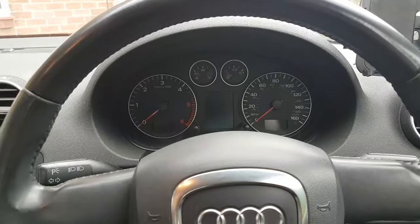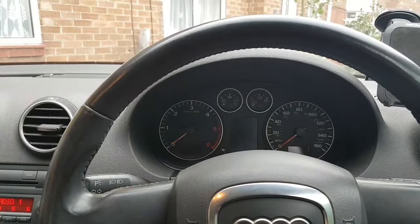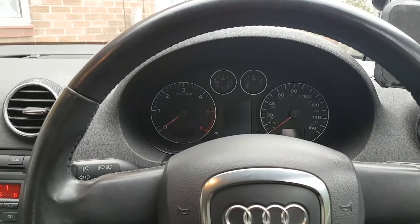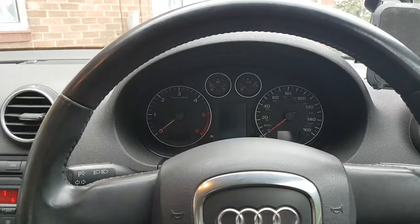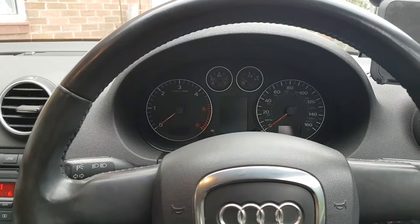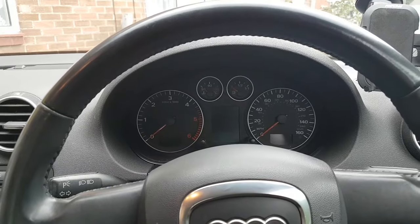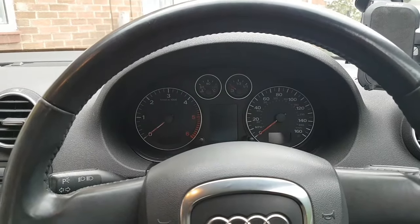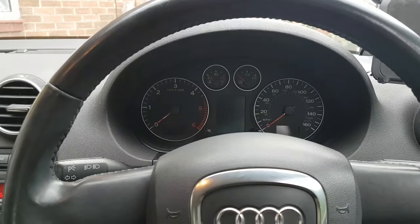I might be wrong — this is what I gathered from the story — but anyway, I was asked if I could have a look at it. About a week ago I went to where the car was parked. The car had been recovered back to the owner's home, so I went there to have a look.